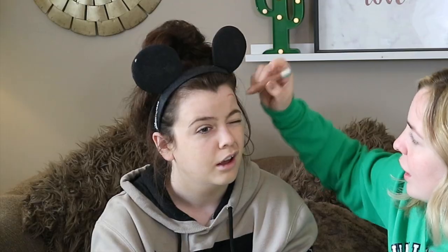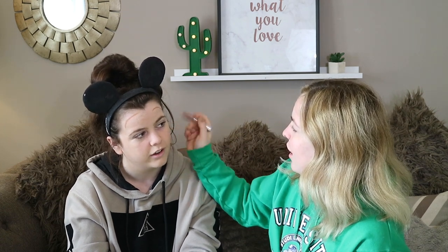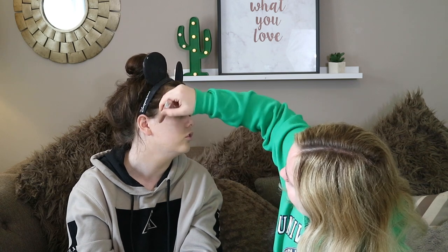The next product I'm going in with is my Collection contouring precision pen. It's like a crayon kind of texture, so I literally just do this on the forehead. One thing I'm looking forward to is actually having to find cheekbones, because I can't contour without them.